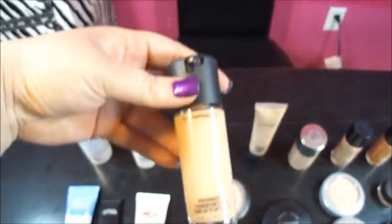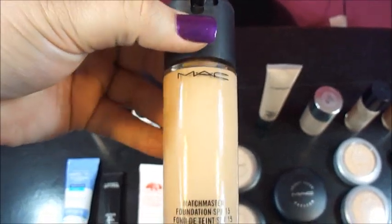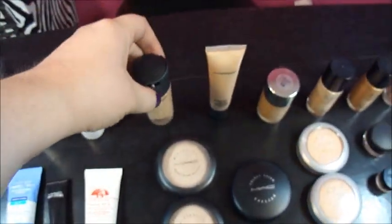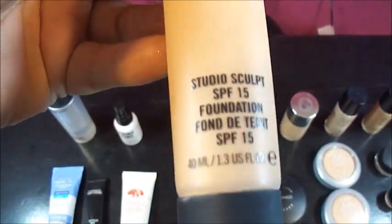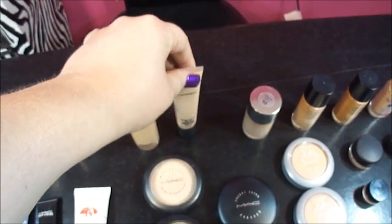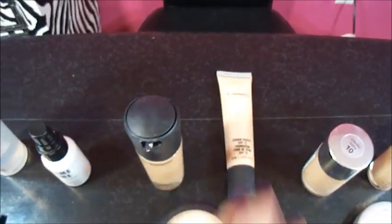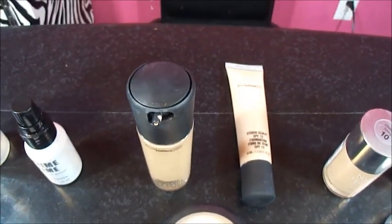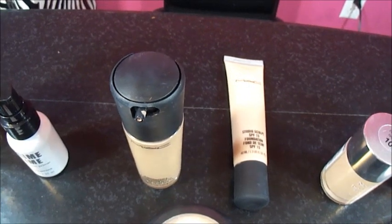I have two MAC foundations here. This is the Matchmaster 1.0 — I'm really pale so it's hard to find a foundation. This is full coverage, and this one is light coverage — the Studio Sculpt, light to medium. I don't really like those. I've always used my drugstore stuff, and that's not my everyday foundation.